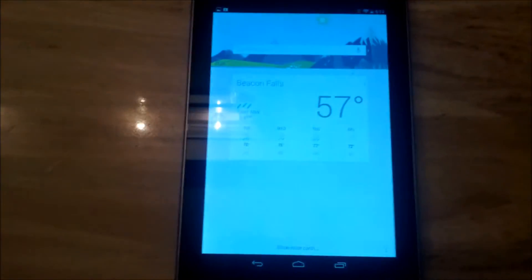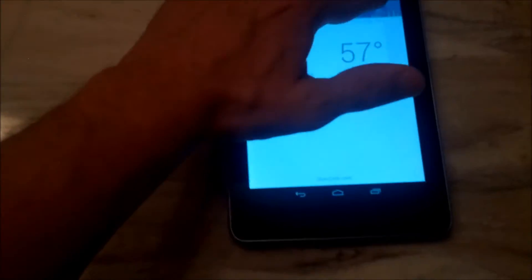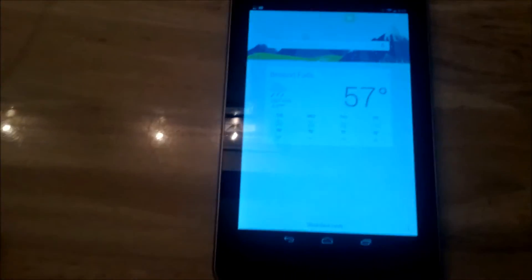I'm going to ask it a question, which I can do by either pressing the microphone there or just simply saying Google. Google, what's the weather? It's 57 degrees with light rain in Beacon Falls.